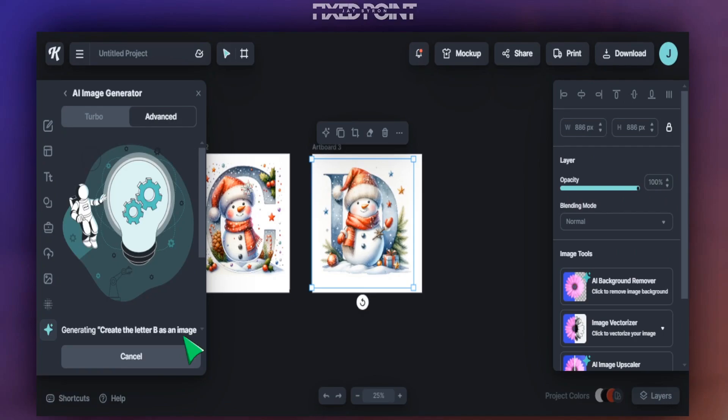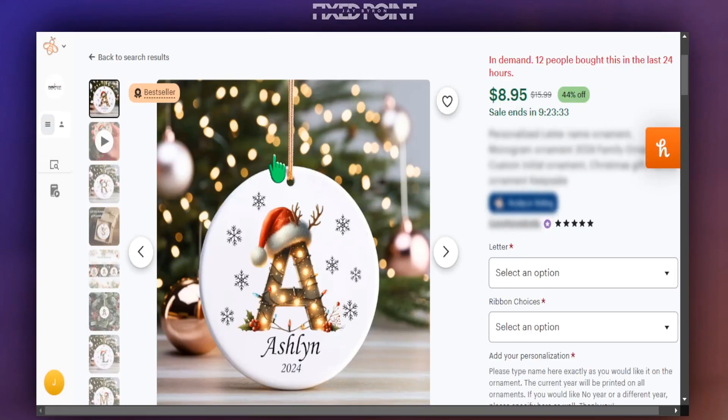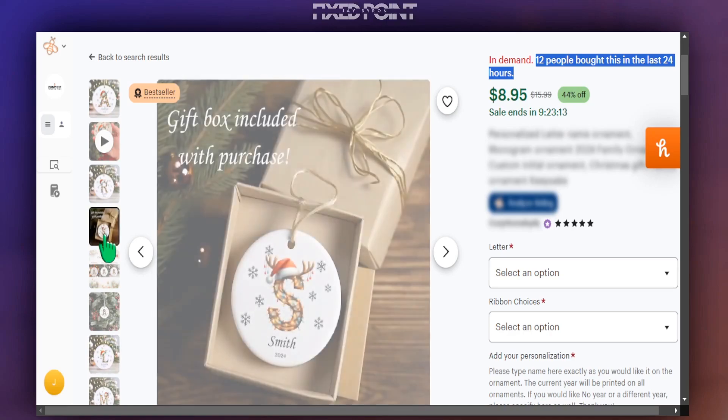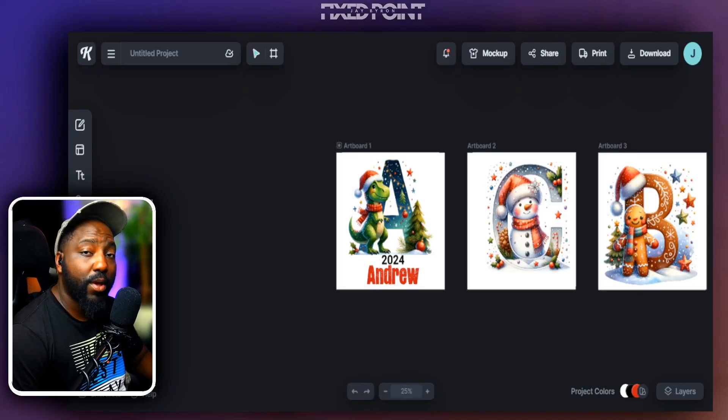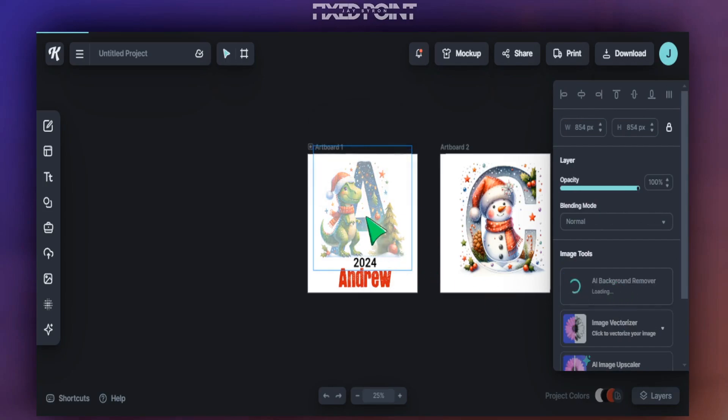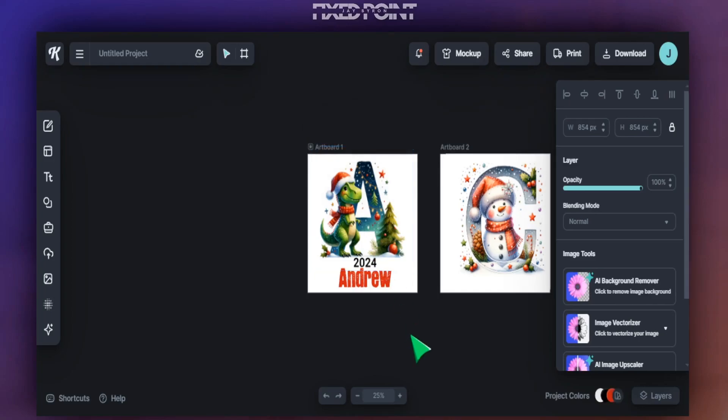You can start selling these on Etsy and it can really blow up your sales. We can see similar styles selling extremely well on Etsy — 12 people bought one in the last 24 hours. Fitting the Christmas letter, ornament, personalized name, and date together could be a huge win for you this Christmas season. Before we download, we need to make sure the background is removed. Head over to the right-hand side in Kittle, hit Background Remover, and that ensures we get a transparent design to upload to our Etsy shop.